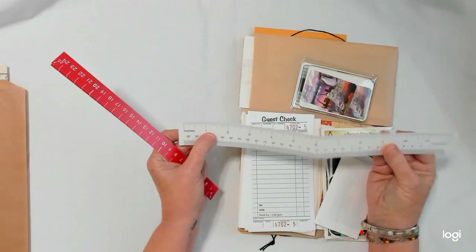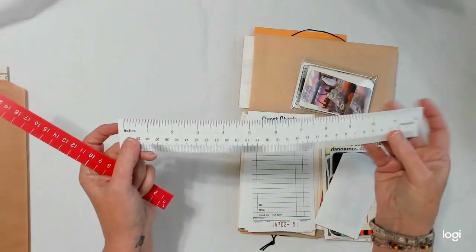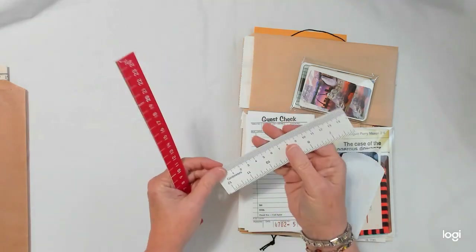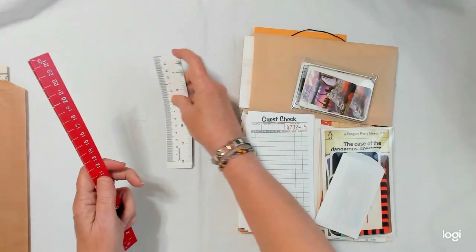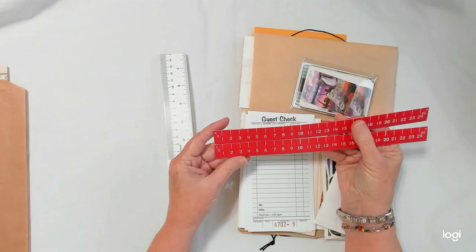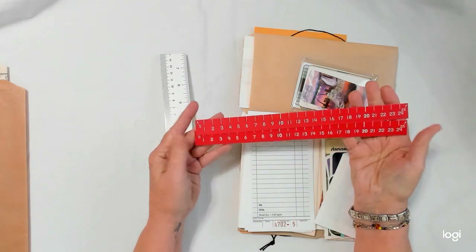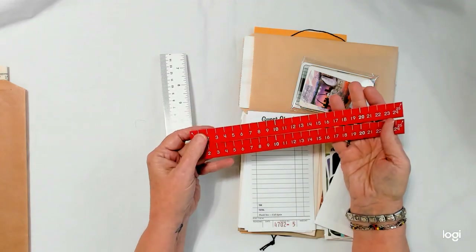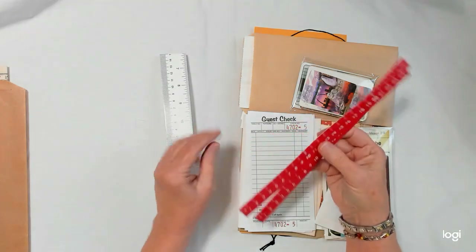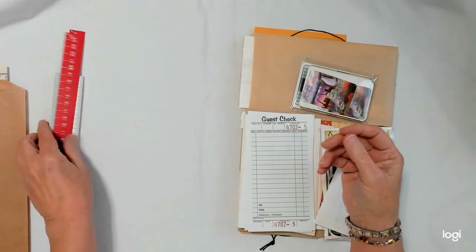I have these paper rulers — there's one of those, and they go to 12 inches. It also has centimeters on it. Then there'll be two of these; I think they're centimeters, not inches. It's not orange, it's red — my computer never shows red like it's supposed to.